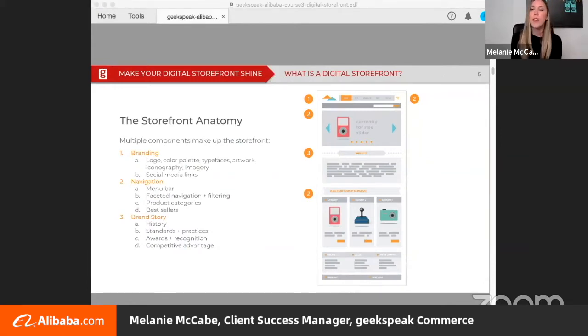Let's break it down into its components. Number one points to branding, including your logo, colors, fonts, and even themes and imagery. Branding should be consistent. Number two points to navigation, including menu bars, slideshows, and product category grids — there are many ways to navigate a customer and we'll dig into that in a bit. Number three points to the brand story, which highlights your credibility and boosts buyer confidence.